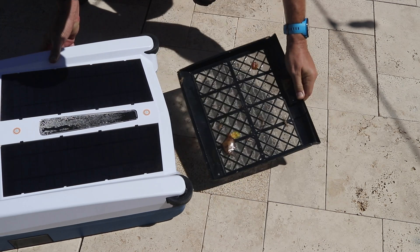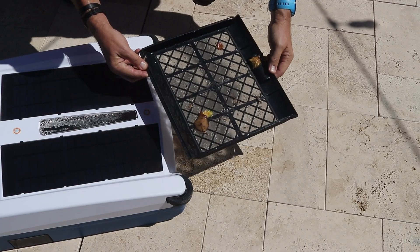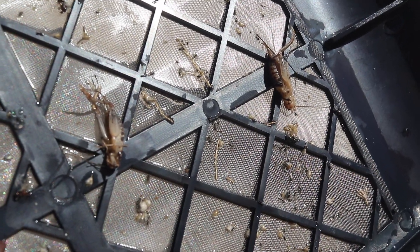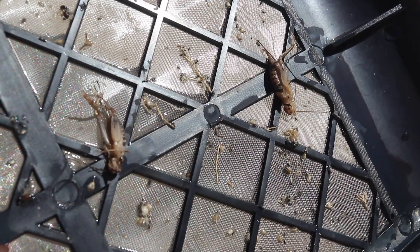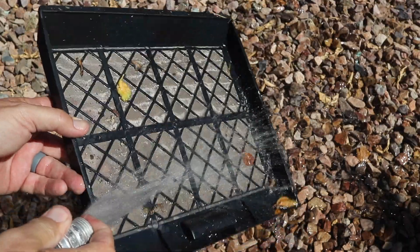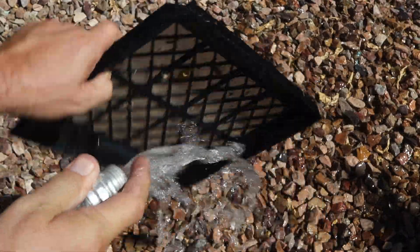The fine mesh screen filters debris down to 100 microns, surpassing any skimmer basket's collection. To empty the debris tray, simply slide it out and dump it. You can spray it lightly with a garden hose to get the fine debris removed.